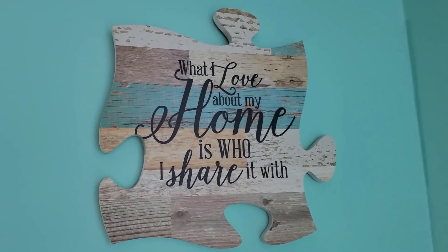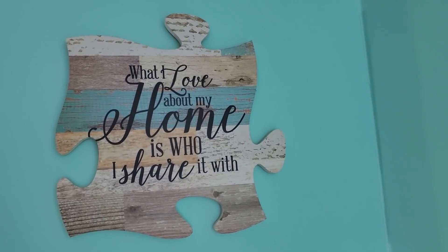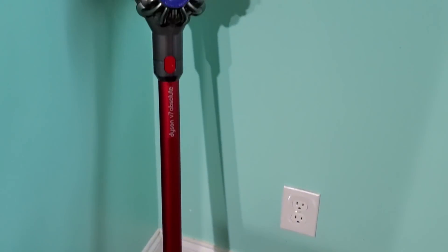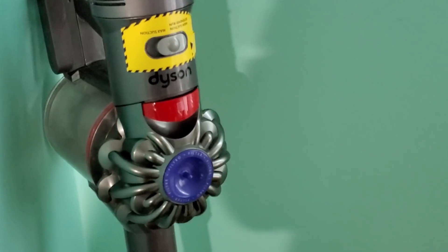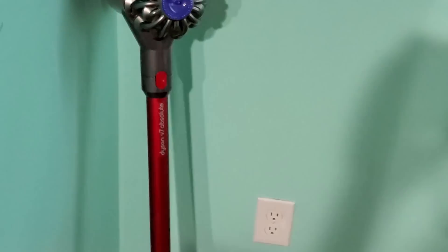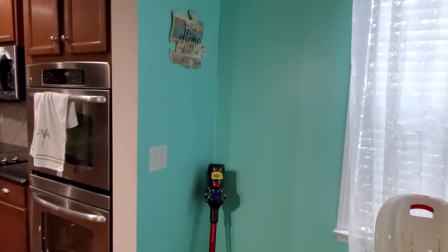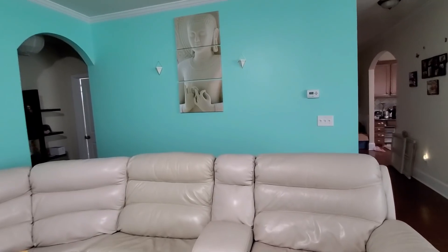Just opposite the dining table is my kitchen, and I have a small wall puzzle frame from Amazon — I love the quote on it. The most important thing right beside my dining table is my vacuum cleaner, because with two kids it's a must. This is a Dyson — I got it directly from the website. I think it's the V7 and it's amazing.